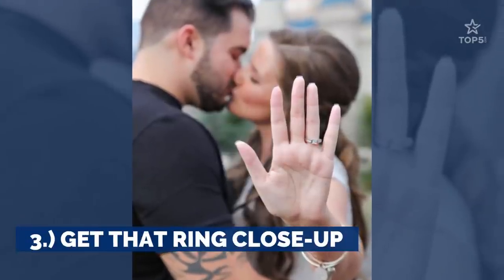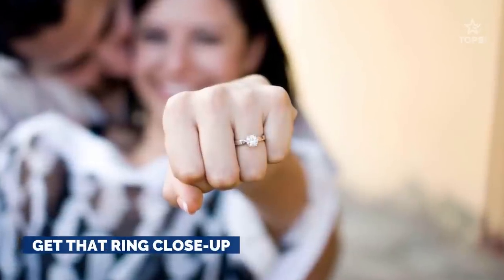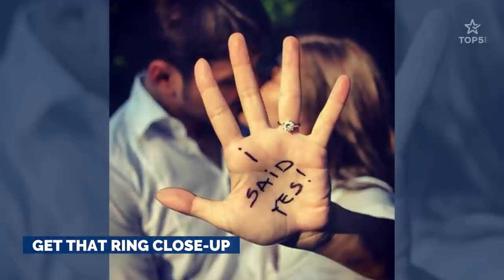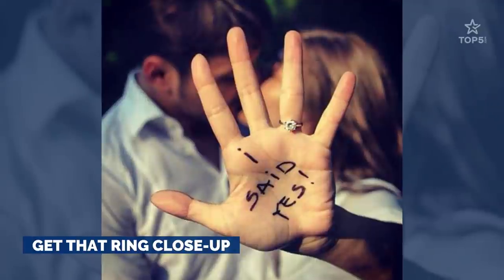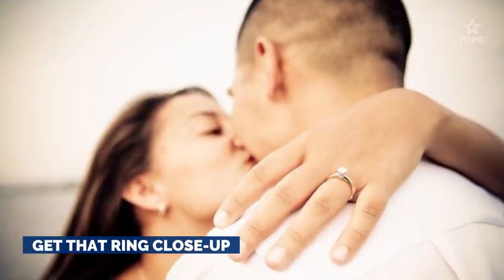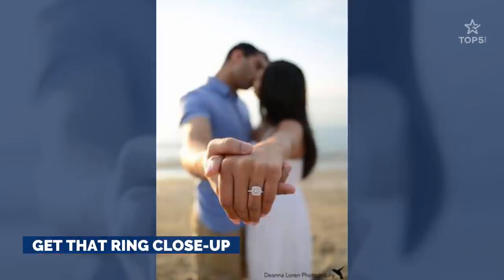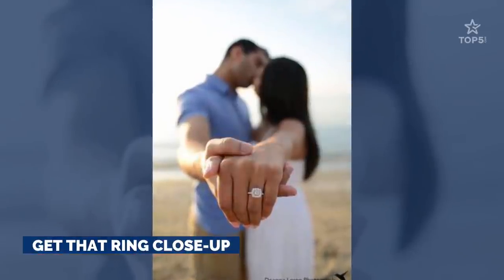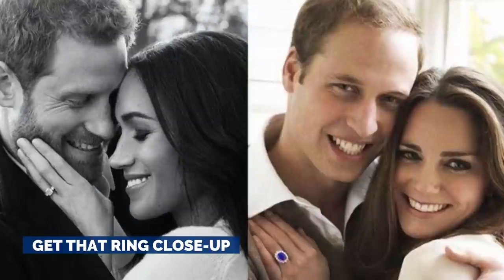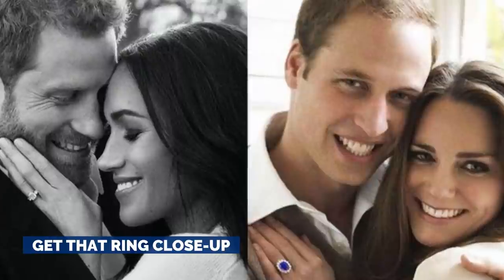3. Get that ring close up. While you're celebrating your love, don't forget to capture the sparkle and shine of your new ring — the lifelong symbol of your relationship. Your significant other worked hard to obtain this gorgeous piece of jewelry to demonstrate the love cultivated during your time together. And though it certainly isn't the center of attention during this exciting time, it certainly deserves to be front and center for a few photographs. Try this fun pose to get all the warm, fuzzy feelings every time you look at your ring and think about what it means to you.